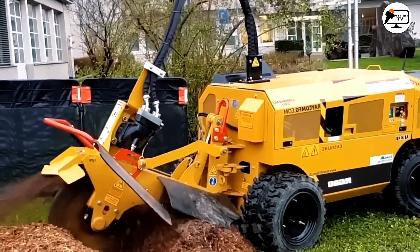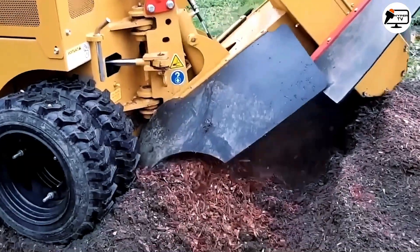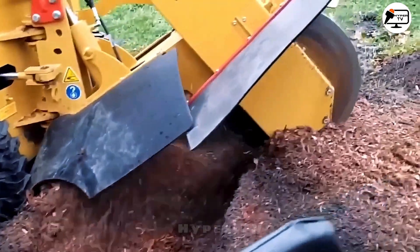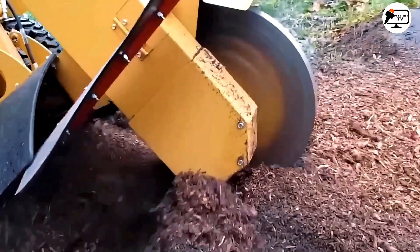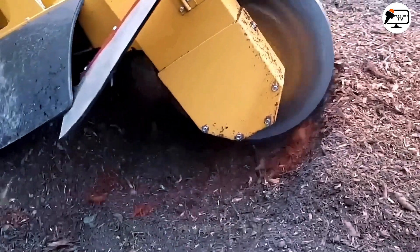Ricoh stump grinders are robust machines designed for the swift and efficient removal of tree stumps. These grinders are employed by professionals in landscaping, forestry and construction industries to clear land, prepare building sites, and enhance the aesthetic appearance of properties.